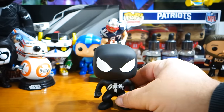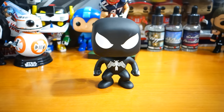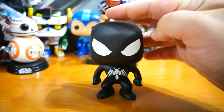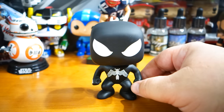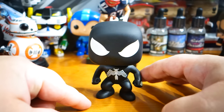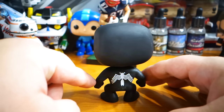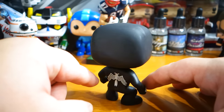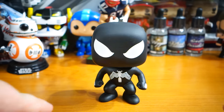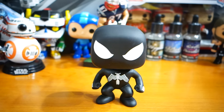Anyway, there is Cosmic Symbiote Spider-Man — however you want to put it. A little bit of a scuffy dust mark, and a disappointed Thor sighing in the background. It's got the white marks on his hands, got the black spider on his back. And there we go — Cosmic Spider-Man, Black Suit Spider-Man, however you want to put it.